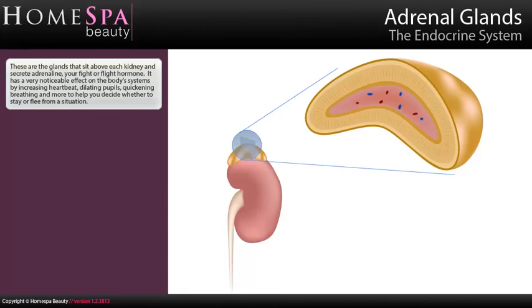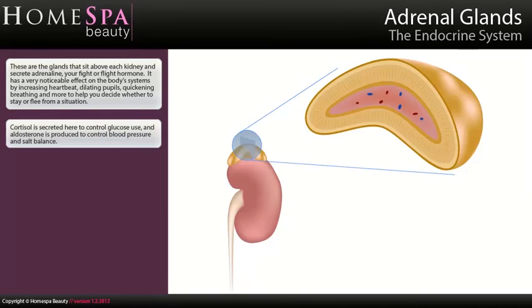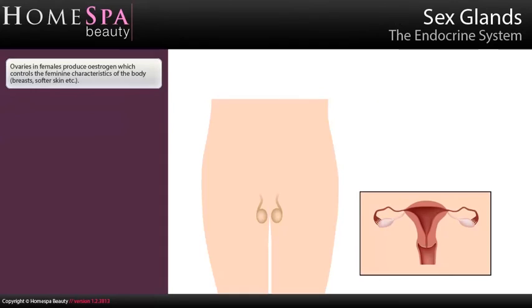Adrenal glands: These are the glands that sit above each kidney and secrete adrenaline, your fight or flight hormone. It has a very noticeable effect on the body's systems by increasing heartbeat, dilating pupils, quickening breathing, and more to help you decide whether to stay or flee from a situation. Cortisol is secreted here to control glucose use, and aldosterone is produced to control blood pressure and salt balance.